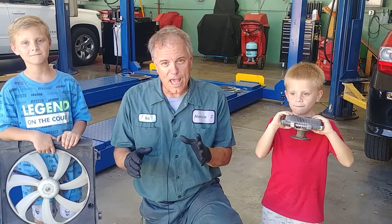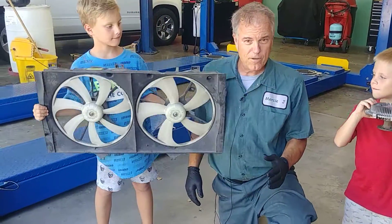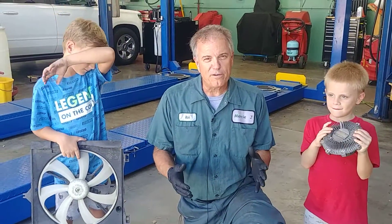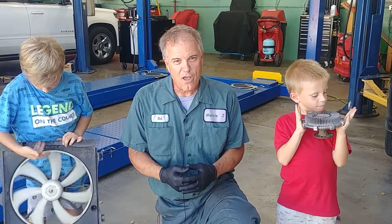We're only going to talk about one type of fan. Your car could have an electric fan or a fan clutch. Now most of our modern stuff — even my Chevy pickup — all have electric fans.